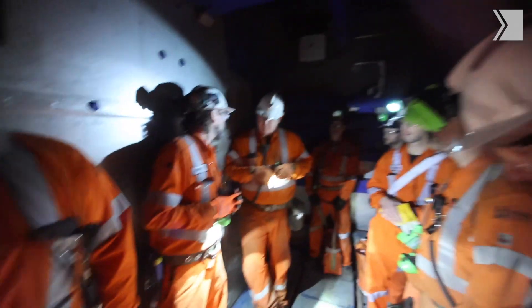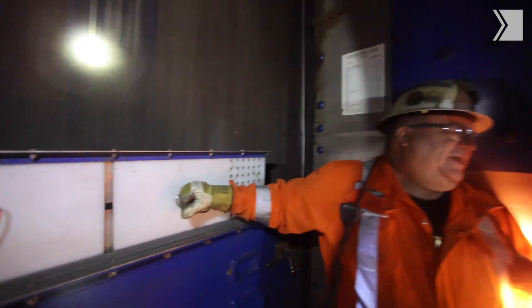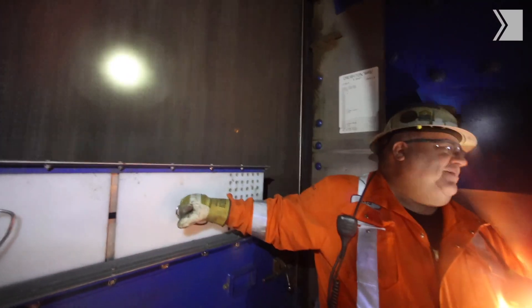You get in with the morning shift — guys who go up and down every day and don't think anything of it. When this thing started going down, it moves incredibly fast. You drop like a rock into the ground. When you're dropping into that mine, you just keep going — it's five or six times the distance of a CN Tower elevator.